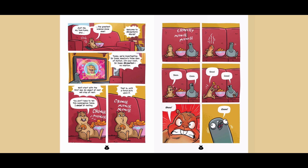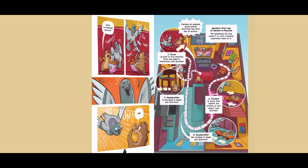Shoo! Grrr! Shoo! Grrr! Scram, you feathered pea brain! Perhaps an example would better illustrate this First Law of Motion. Newton's first law of motion in practice: the skateboard will stay where it is until a hamster supervillain steps on it.